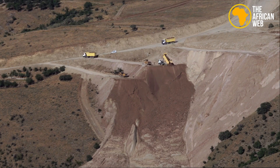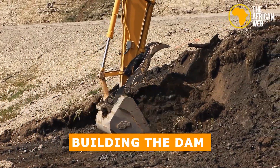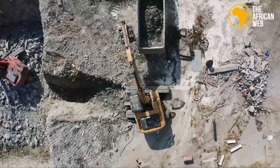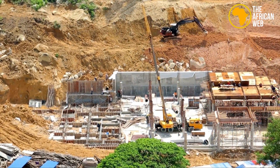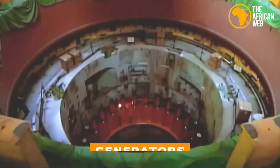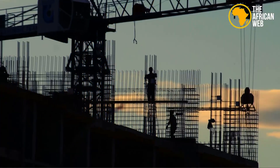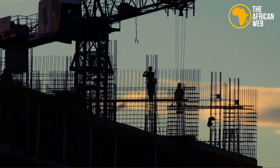Construction had several stages. First, building the dam involved a lot of digging and earth-moving, using advanced techniques to ensure stability. Next, the power station was built, including turbines, generators, and transformers to turn water energy into electricity. This required great precision and teamwork around the clock.